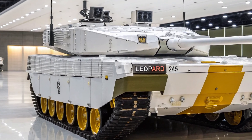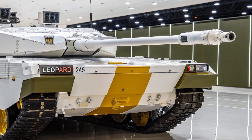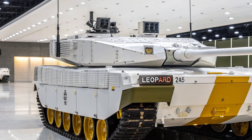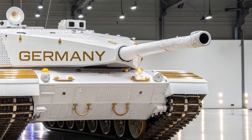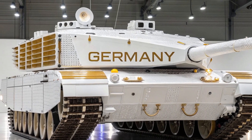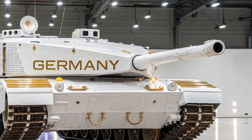The Leopard 2A5 has been widely adopted by NATO countries and continues to serve as the backbone of many European armored forces. It has been used in international exercises and real combat scenarios, proving its reliability, strength, and versatility. Its modular design also allows for future upgrades, extending its operational relevance well into the future.